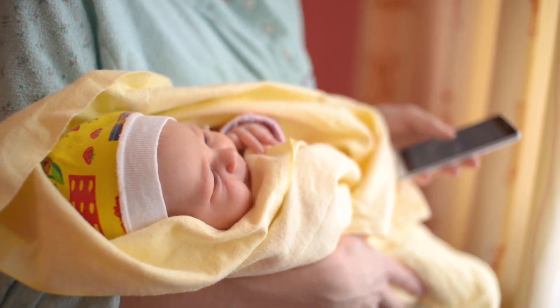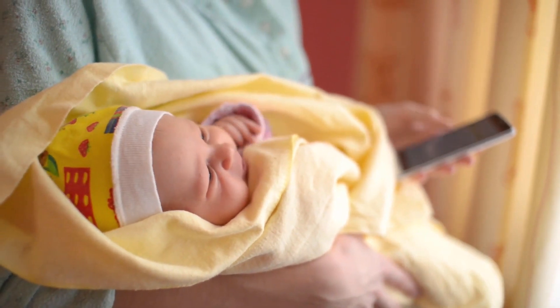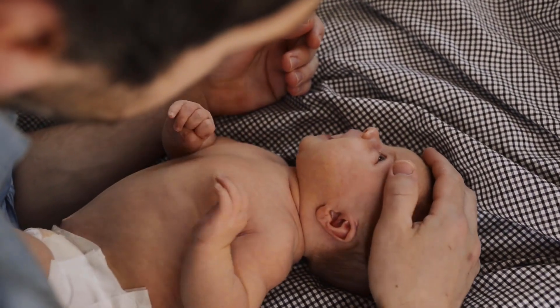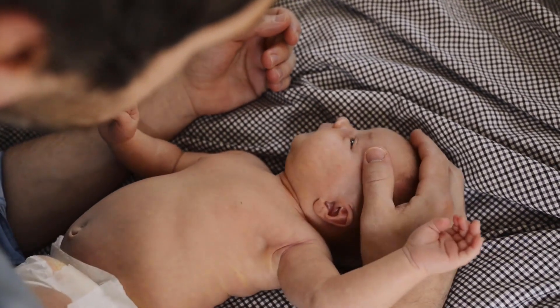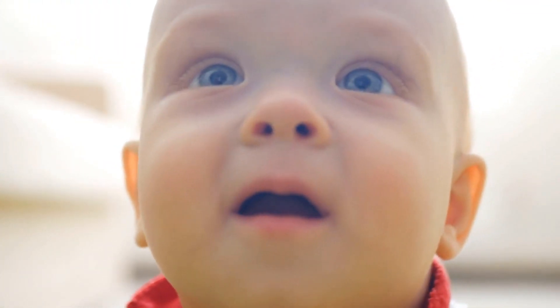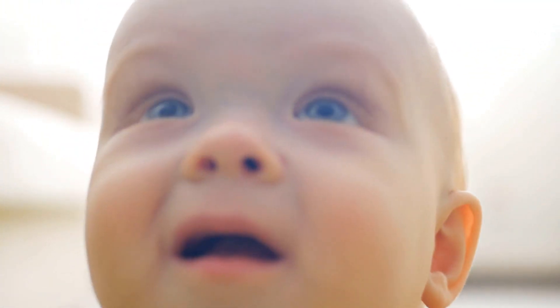Package: 1 Samsung Galaxy J3 Star / Samsung Galaxy J3 2018 glitter case. Money back guarantee: as part of the manufacturer's strong belief and confidence in their product, they offer a 90-day money back guarantee if you are not satisfied with it.